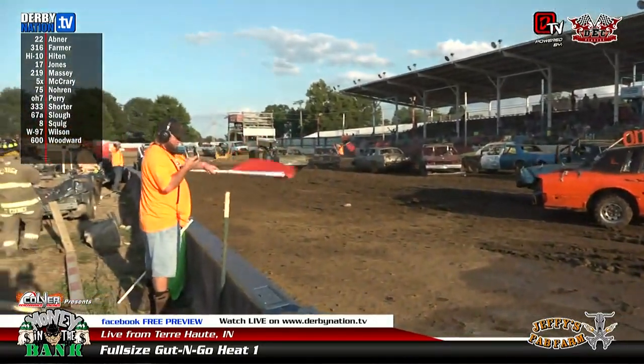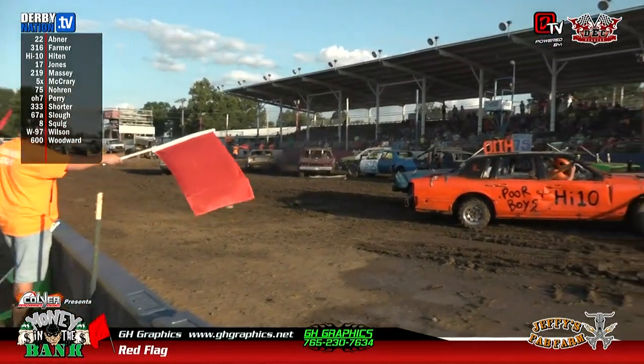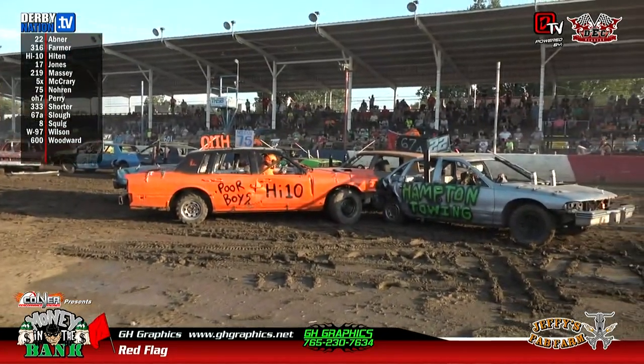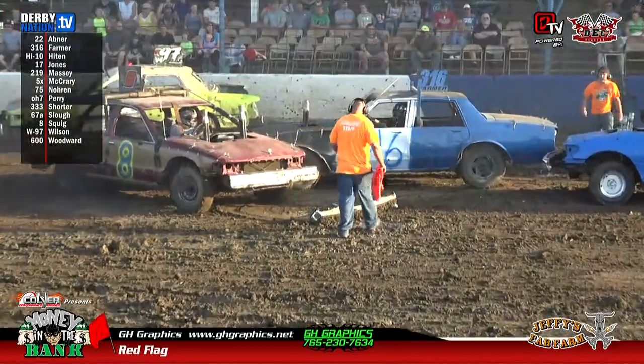That's going to qualify drivers for tomorrow's championship feature event. Tomorrow, we've got the $10,000 to win full-size feature event. We've got the $7,000 to win front-wheel drive feature event. Then we've got a couple of filler classes as well.